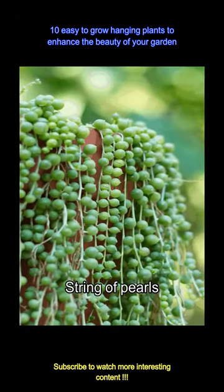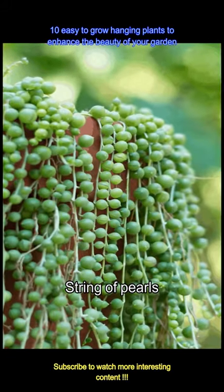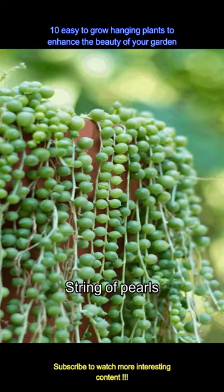String of Pearls is a beautiful hanging plant available in any nursery or can be grown with cuttings. It is a great succulent and has glossy, spherical leaves.